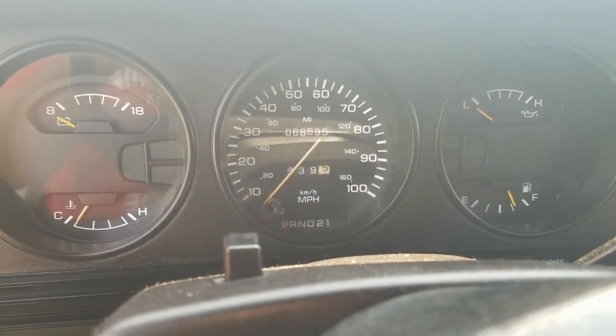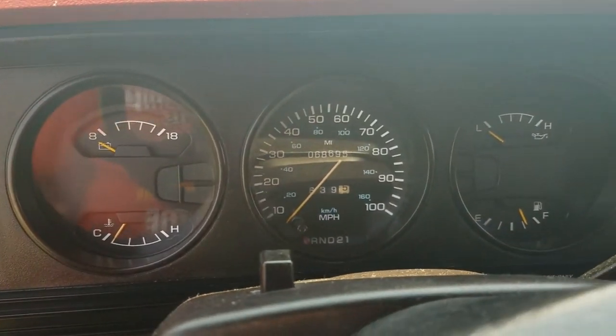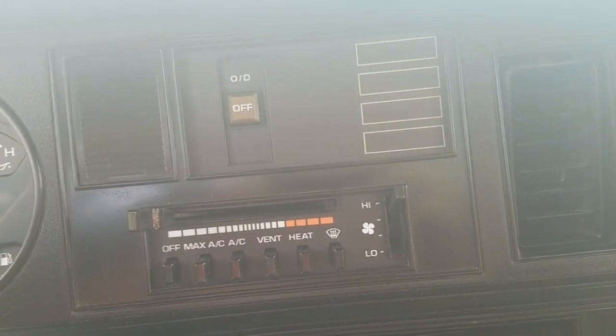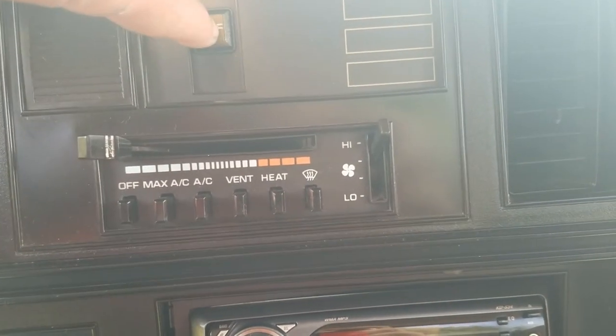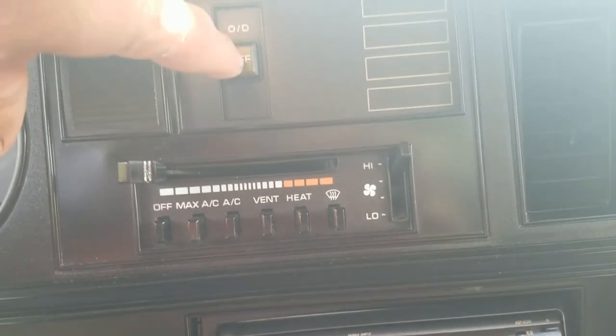Hey guys, one quick thing I wanted to show you that I forgot to show you in the first video about this truck. If you look over here, this is kind of a unique feature — it's got a button right here. It's an overdrive off button. And if you're driving and you're pulling a trailer, just push that button in and it lights up — turns your overdrive off.